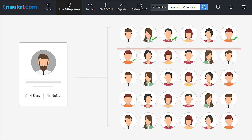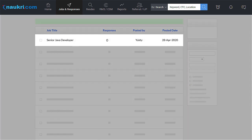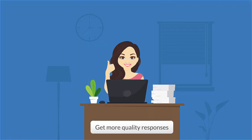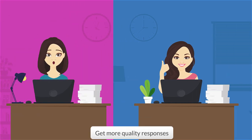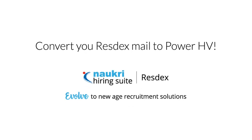Yukti doesn't need to worry about screening all job applies either. Naukri's AI goes a step further to forward the most relevant applies to her. With just one click, Yukti is able to get more quality responses faster. What are you waiting for, Sneha? Try converting your Resdex mails to PowerHV today.